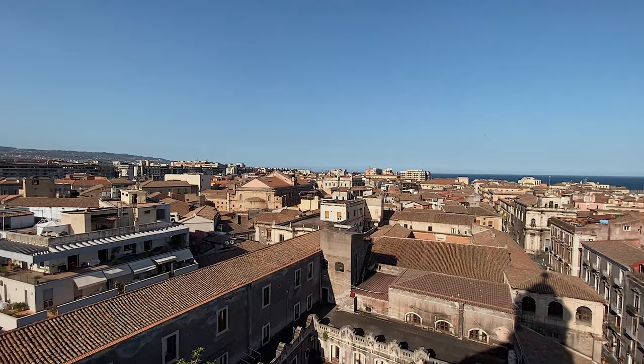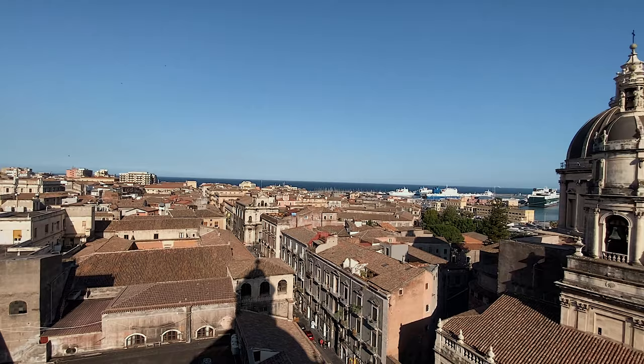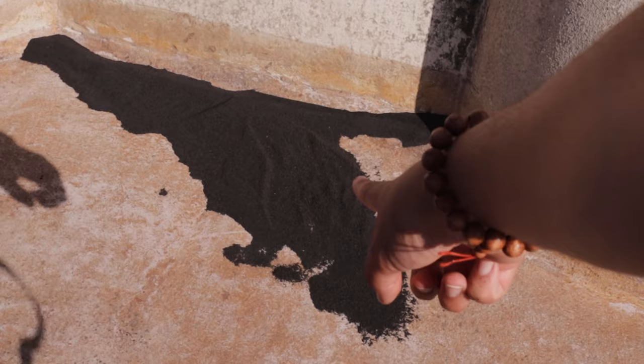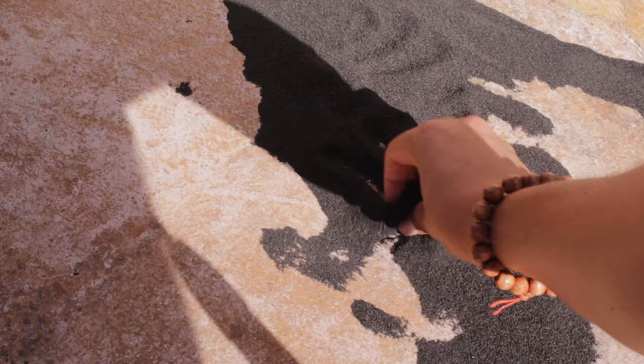We came all the way to the top of the church to enjoy the view — look how amazing it is. I'm so impressed. You can literally see the whole city — all the churches, all the monuments. If you want to come to Catania, maybe you should start here because then you have a whole overview of the city: the ports, the cathedral and so much more. And look, more volcanic ashes here on the floor — it feels so soft. I can't believe I'm touching volcanic ashes.